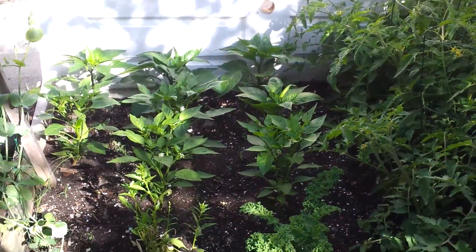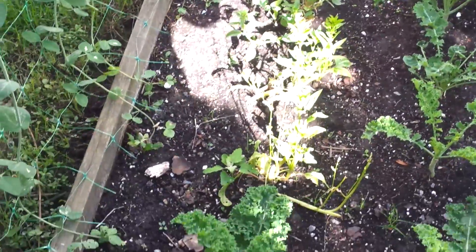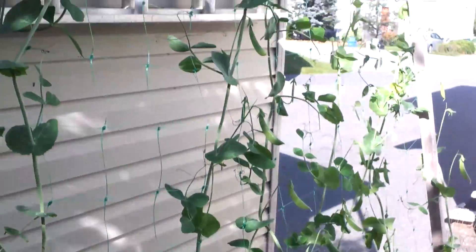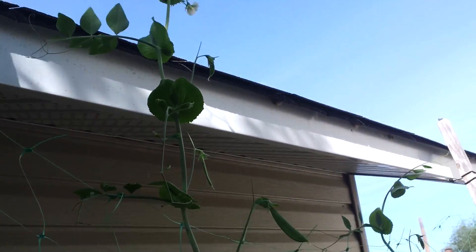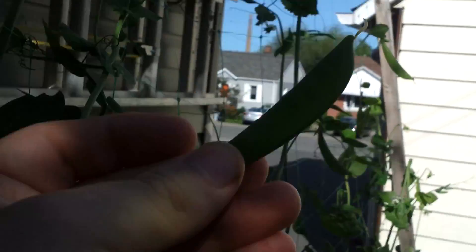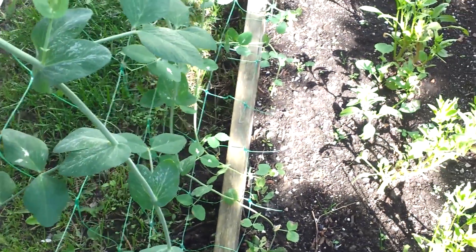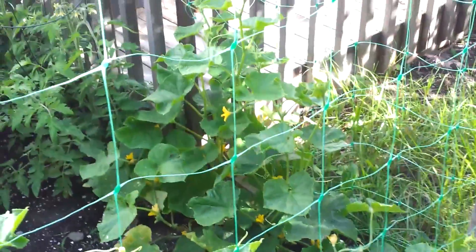Peppers are doing okay, there are a few coming in. We've harvested the kale a few times and it's time for another harvest. The spinach was only so-so. The peas have taken off all the way up — it'll be on the roof soon. There's actually a lot of peas. And the cucumbers are also climbing quite nicely too.